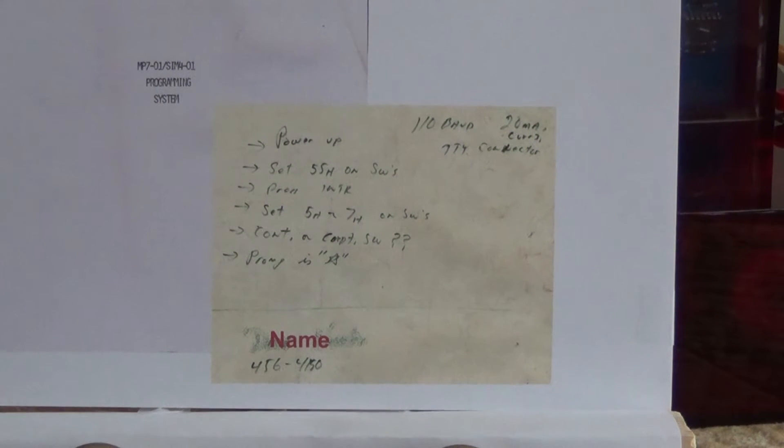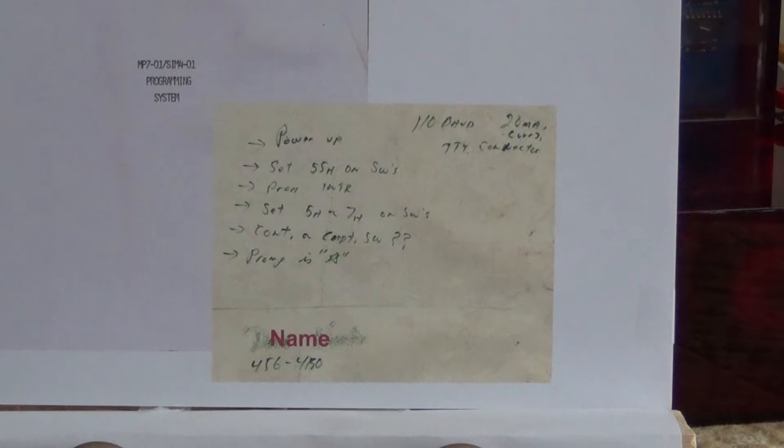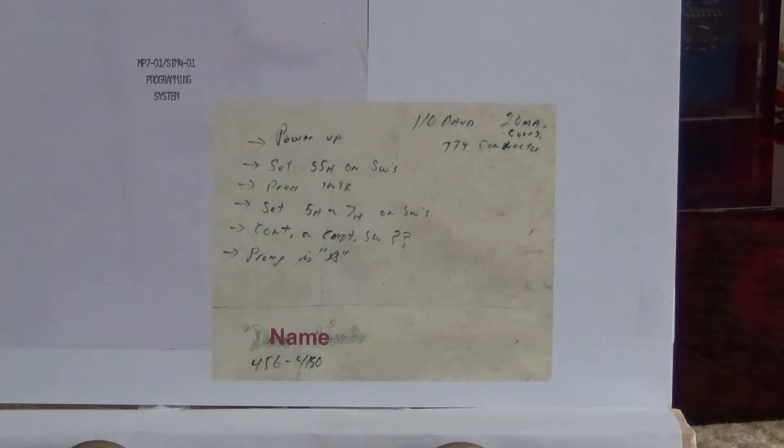I finally determined who built this computer by tracking down a name that was written on the back of one of the documents that came with the system. Through an internet search, the name belonged to an IT manager at a large company in Toledo, Ohio. I wrote him a letter, and one day I got a call — sure enough, he was the guy I bought this computer system from at the swap meet in Minneapolis in 1980.